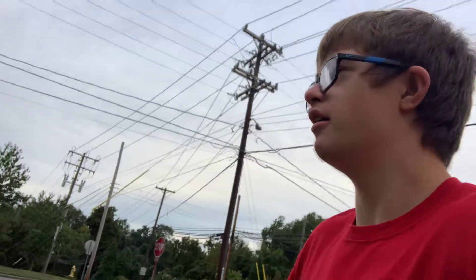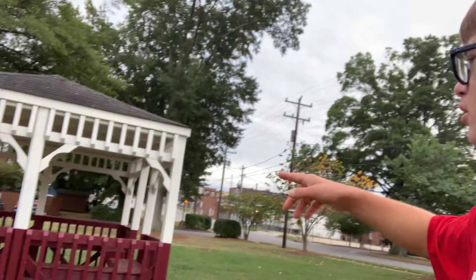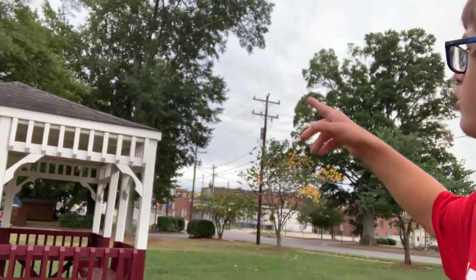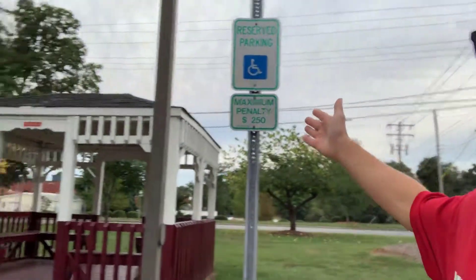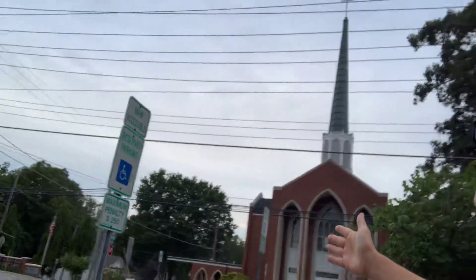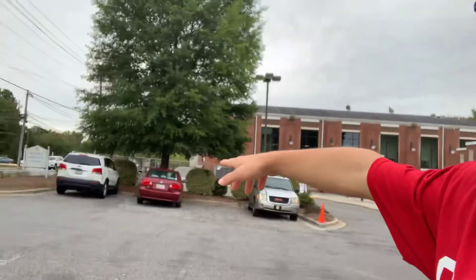That spot I was standing on used to be a tree, but they took it out. Here's the gazebo right here — brand new paint job, red and white. They do need to replace the shingles though; the shingles look horrible. We've got three new little parking signs here, and these spots are all handicapped. There's my car right there — the white one.